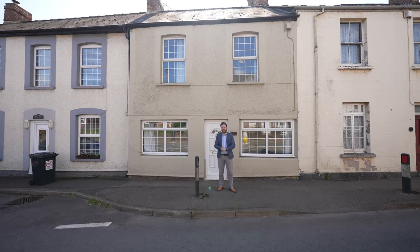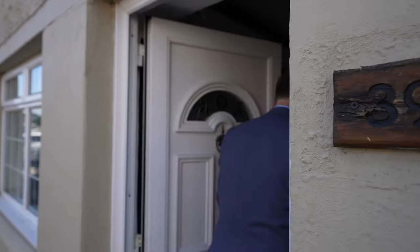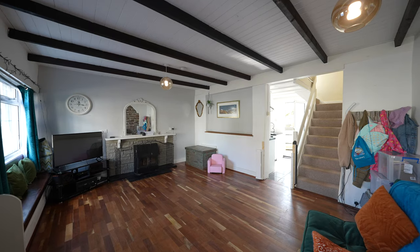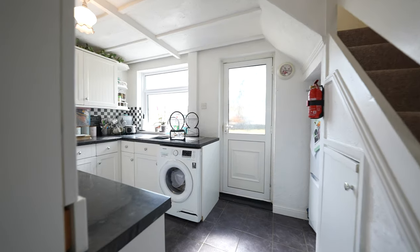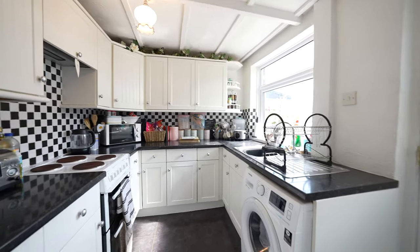So welcome to 39A High Street, let's get inside and take a look. This cosy cottage first of all affords a lovely open plan lounge dining space. You've also got a separate kitchen. To the first floor there are two spacious bedrooms as well as a family bathroom.